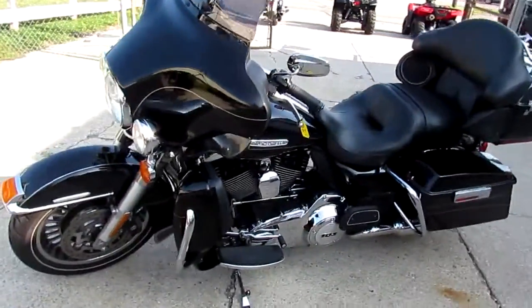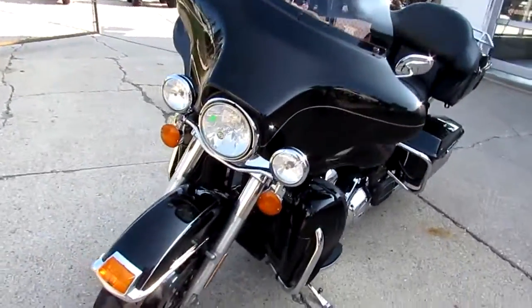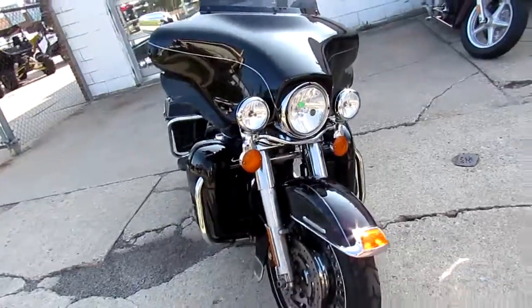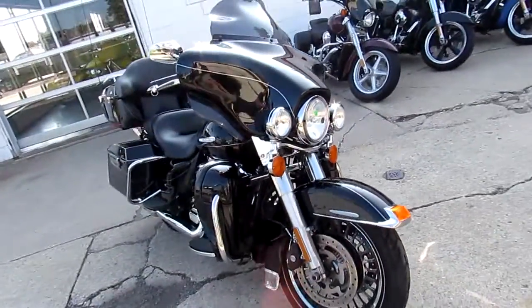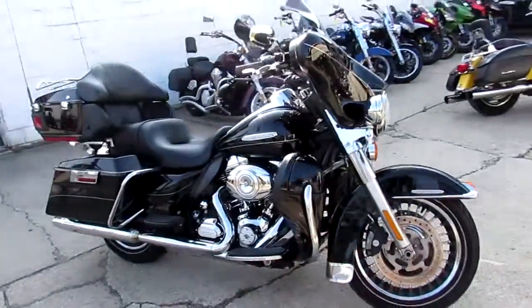Anybody looking for a nice Electri-Glide Ultra Classic Limited, we got it here at Approval Power Sports. We got over 250 used Harleys in, we got over 400 bikes. This one's a 2011 Electri-Glide Limited, $12,900.